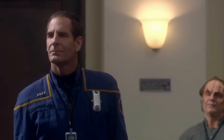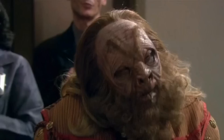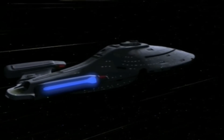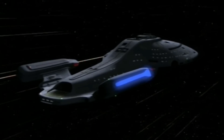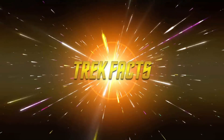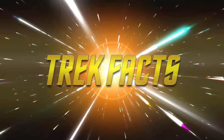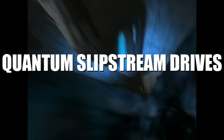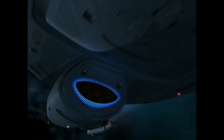With Starfleet encountering new races and new technology all the time, it's no surprise that quantum slipstream technology would become a focus for the USS Voyager, stranded 75,000 light years from the safety of Federation space. Hello and welcome to Trek Facts, a fun and fast informational series on the fundamentals of Star Trek. In today's episode we're taking a look at the quantum slipstream drive in an effort to better understand its place in Star Trek history.